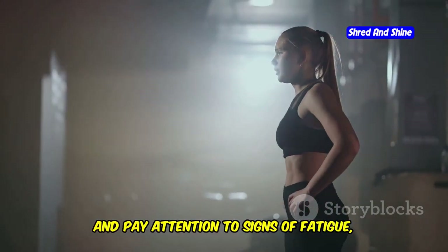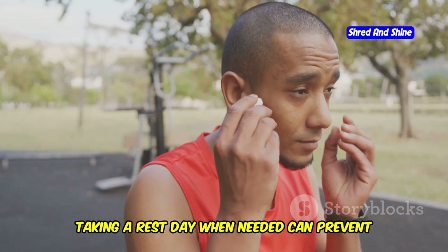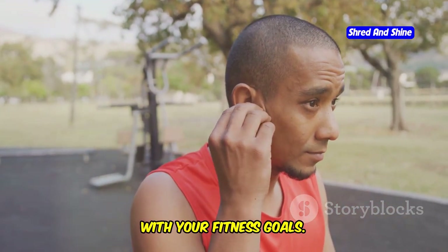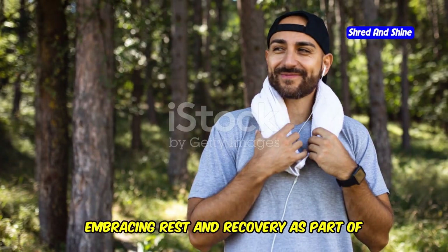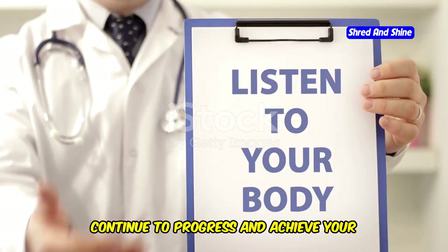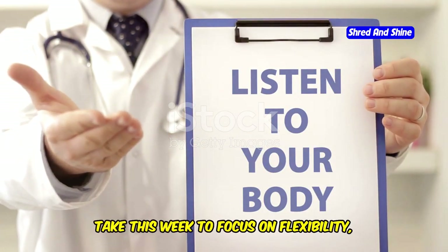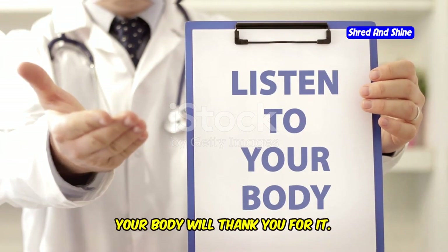Listen to your body and pay attention to signs of fatigue, soreness, or discomfort. Taking a rest day when needed can prevent overuse injuries and keep you on track with your fitness goals, and you'll come back stronger than ever. Embracing rest and recovery as part of your fitness routine ensures that you can continue to progress and achieve your goals without setbacks. So take this week to focus on flexibility, recovery, and overall well-being. Your body will thank you for it.